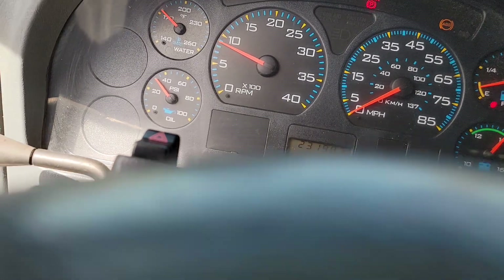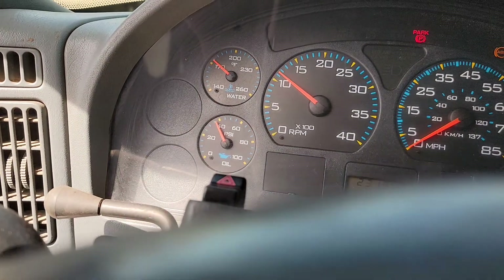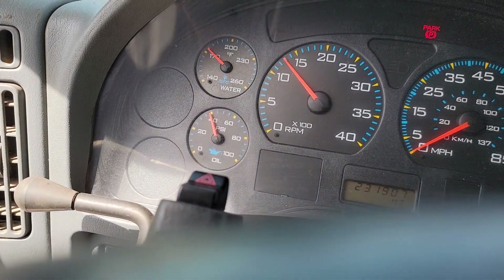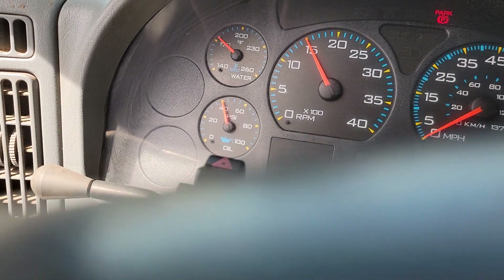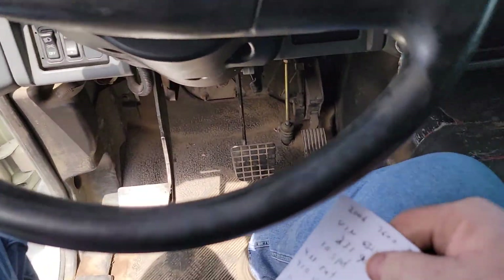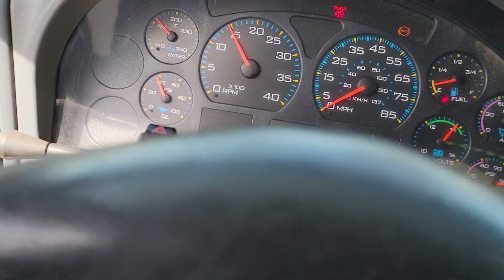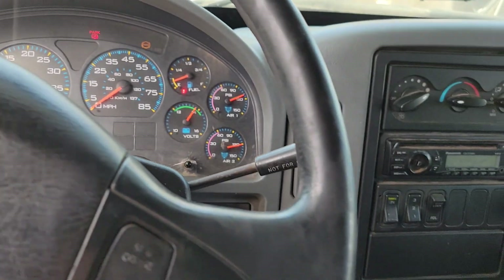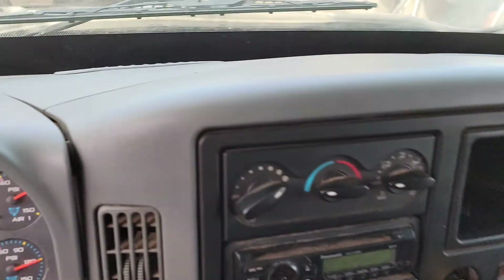I'm going to bump the RPMs up. Nice, strong sounding engine. You can see that wheel isn't shaking — I've got the RPMs up pretty high. Here's another look at your rear seat.